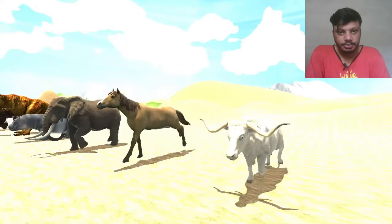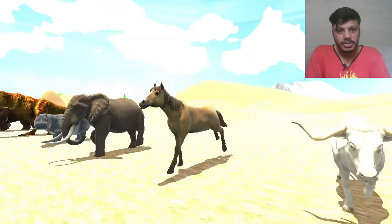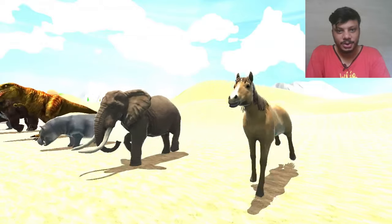So the next one is horse. Horse is also here, horse is running. Wow, it is looking very beautiful.